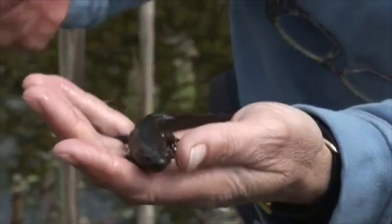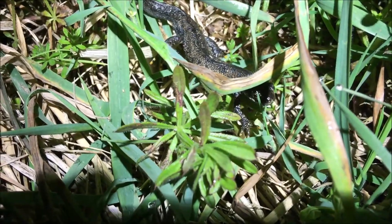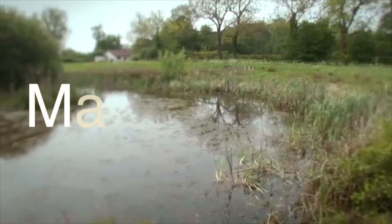Monitoring of the Great Crested Newt allows scientists, policy makers, local environmental record centres, groups such as wildlife trusts, and environmental managers to protect the species more efficiently.